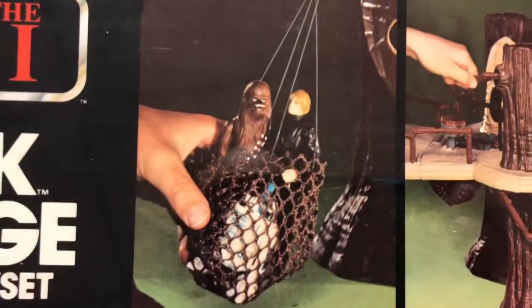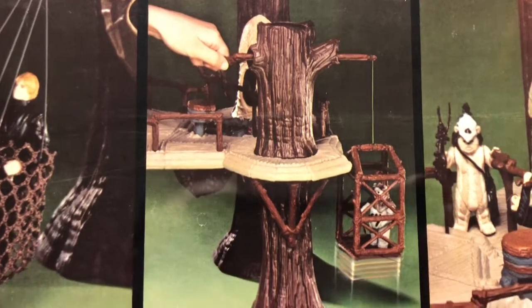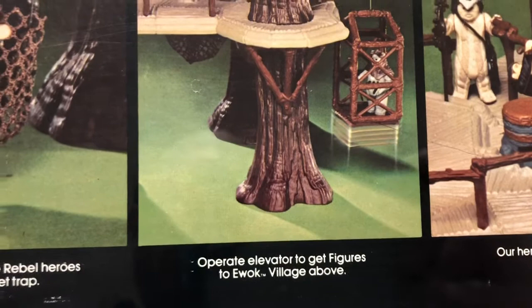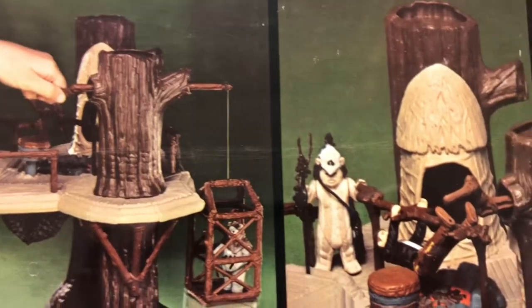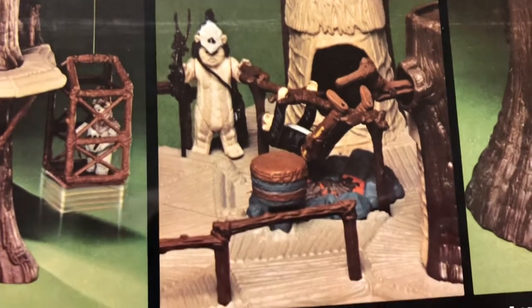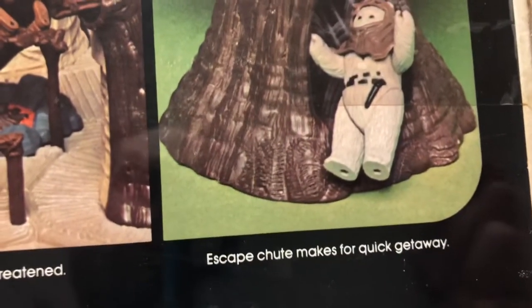The box copy reads: 'Let's pretend to capture rebel heroes. Our heroes are threatened.' Yeah, I would say so — if you're being roasted on a spit like that. And there's an escape chute for quick escape.